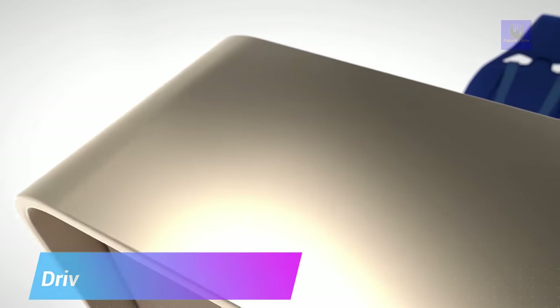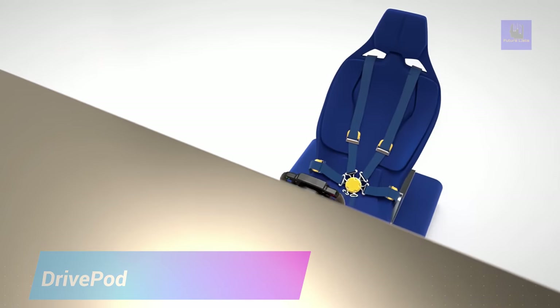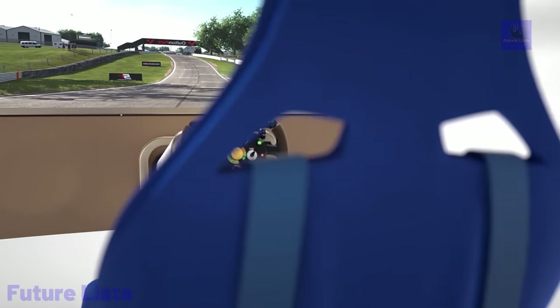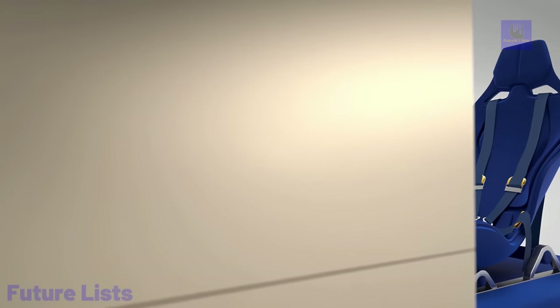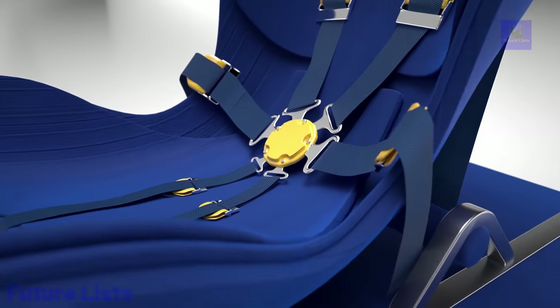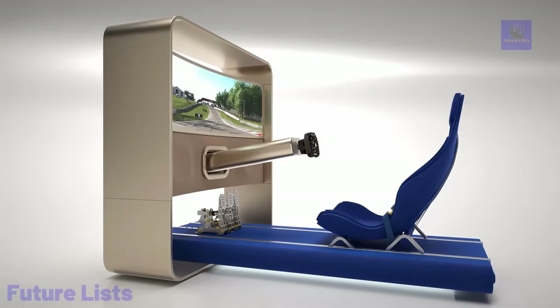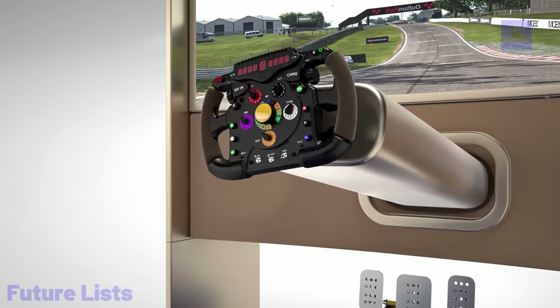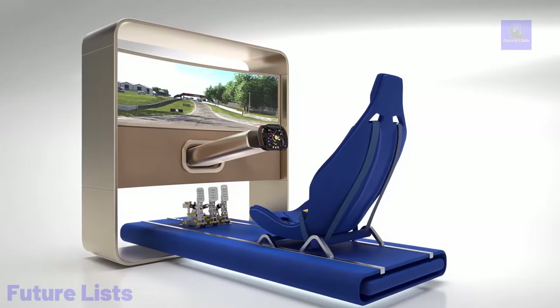Step into the driver's seat of your dreams with DrivePod. This professional-grade driving simulator replicates the thrill of being behind the wheel of a high-performance vehicle with a realistic and adrenaline-filled design. Get precise control and feedback with the adjustable racing seat, responsive steering wheel, and pedals. Compatible with popular racing games and customizable settings.